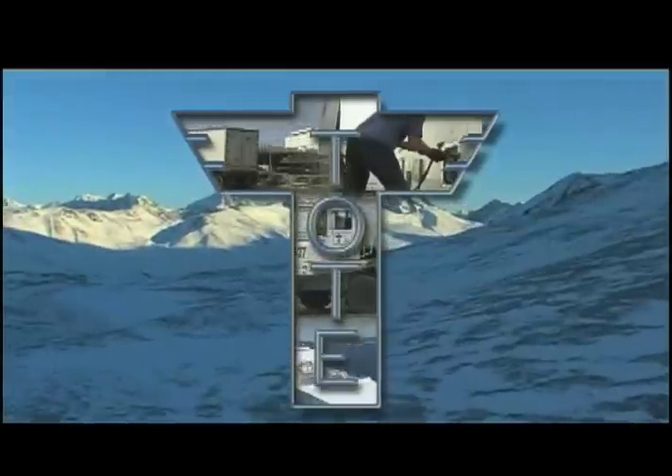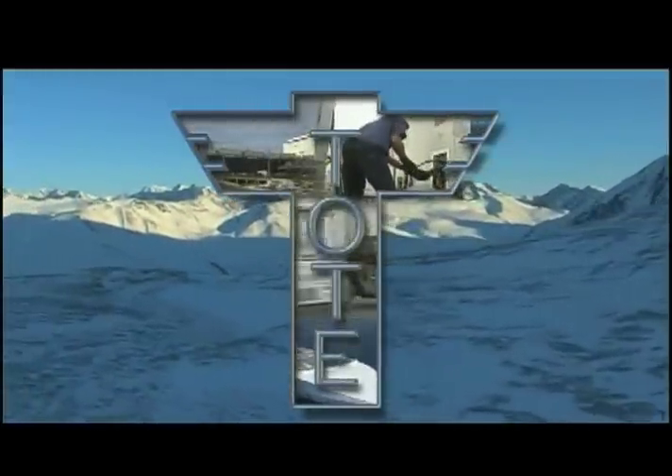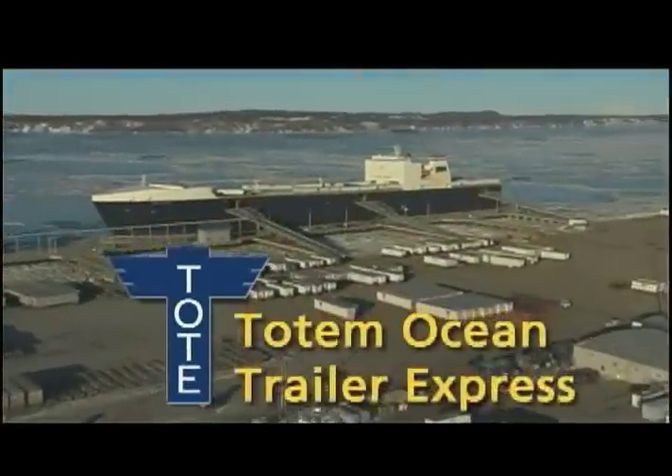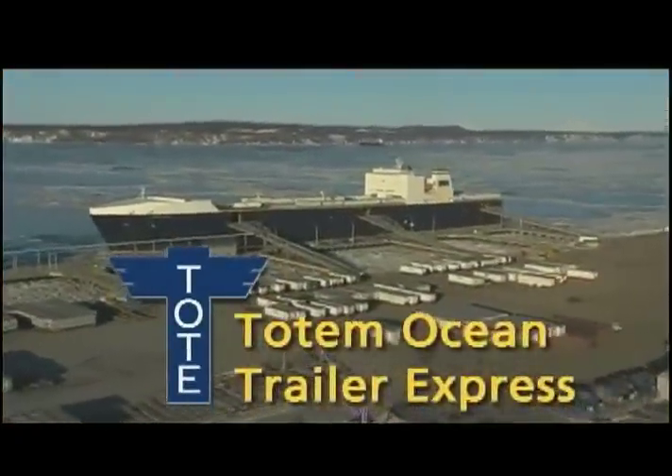The right equipment, reliable and responsive people, and one of the most unique and flexible systems of transportation combined to make TOTE's liner service the right shipping choice to and from Alaska.